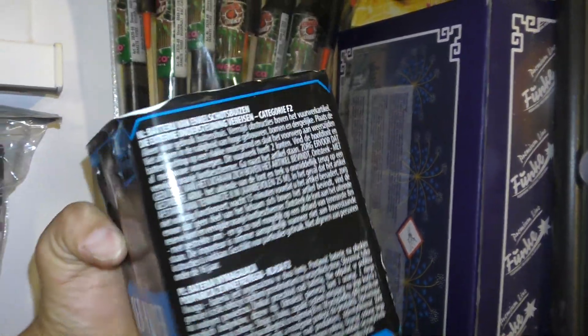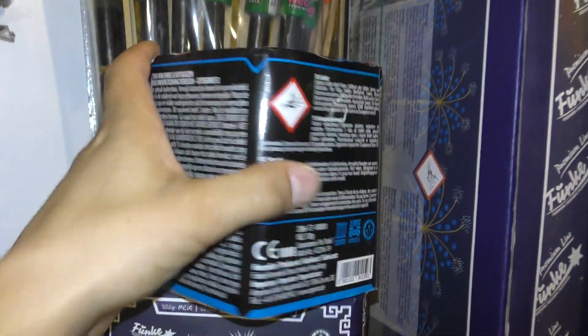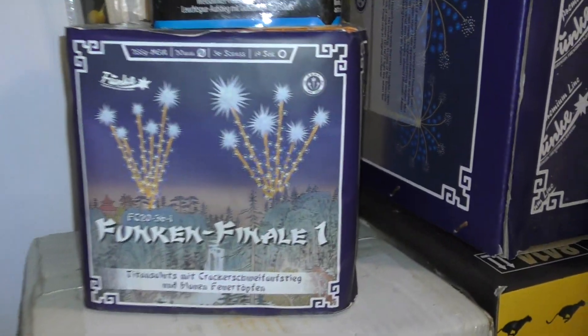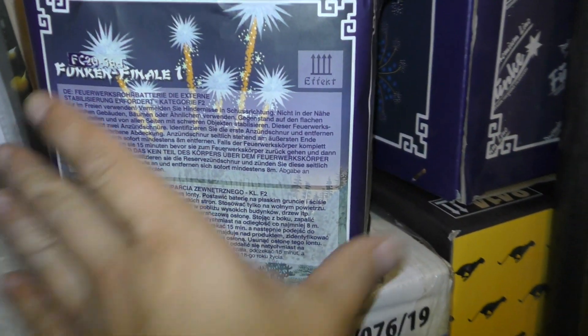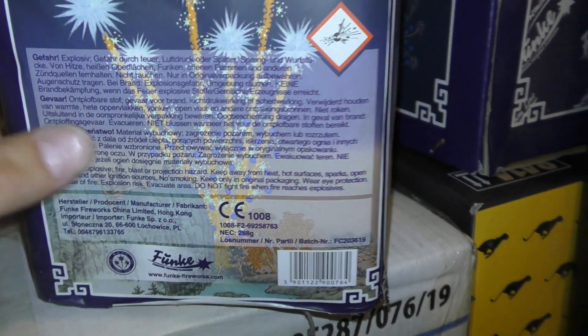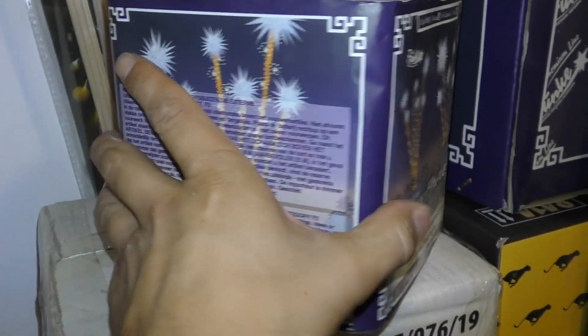Argento. Solid cake. Leuk dingetje. 128 gram. Funke finale, 36 shots, 20 millimeter. Kijken. 288 gram.